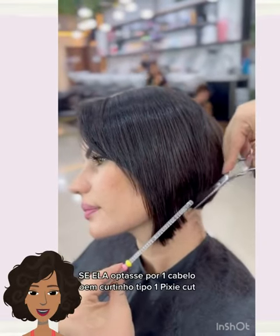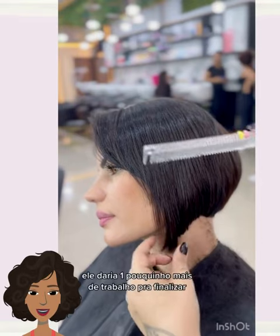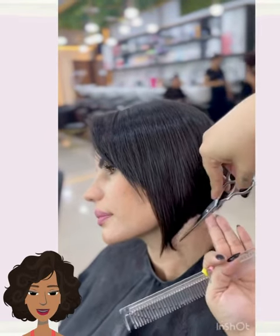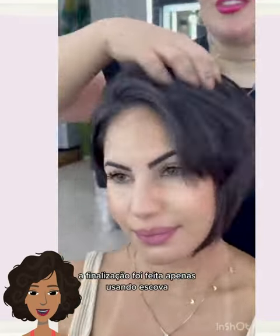And then we have the pixie bob hair trend. This is so beautiful. As you guys know, the pixie bob is trending heavily right now — such a short, hot hairstyle to check out.